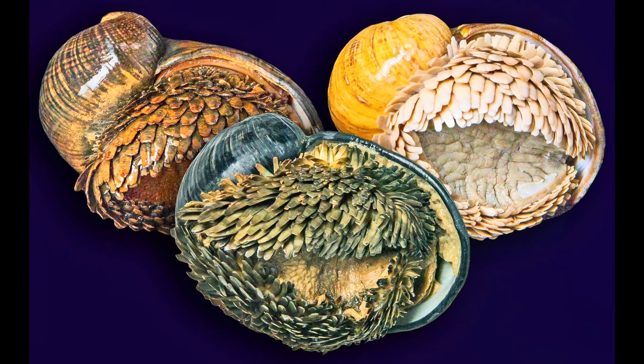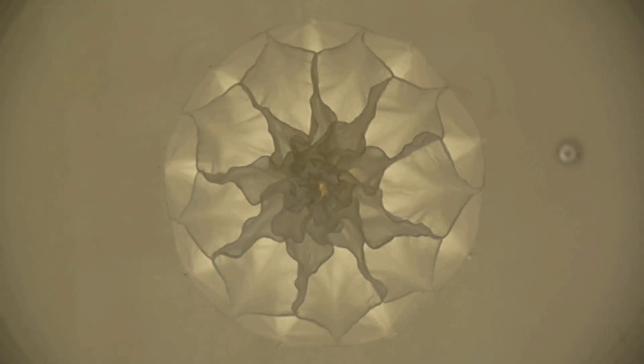Together, this tri-layer design makes the shell incredibly resistant to crushing forces, temperature swings, and even predatory attacks. Engineers have studied this structure for developing better armor and flexible ceramics.